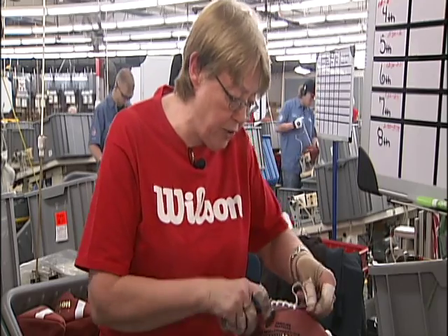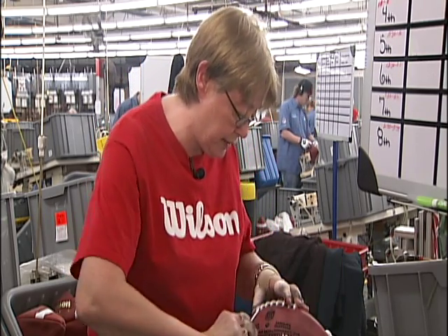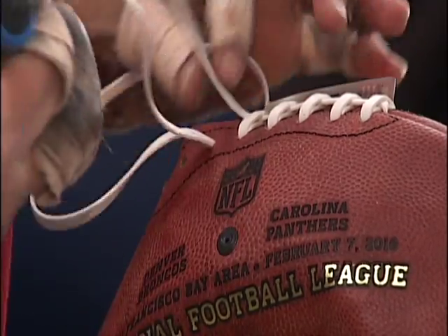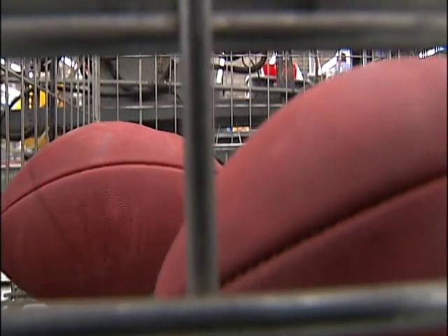I'm a second-generation lacer — my mom taught me how. There are quite a few second-generation people in here. Donna Conley laced every one of those game balls. We put out a product that is known nationwide, around the world. So it's a sense of pride for everybody.